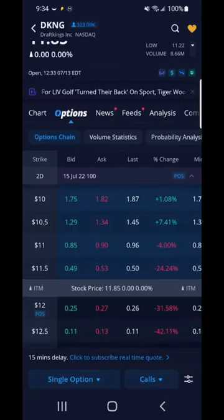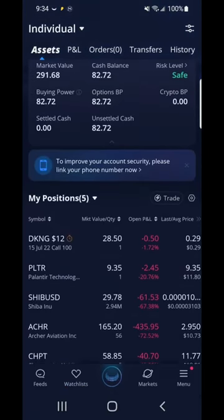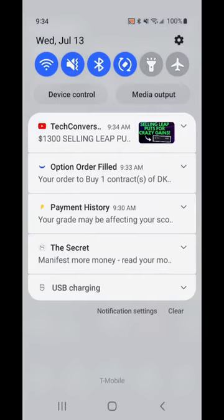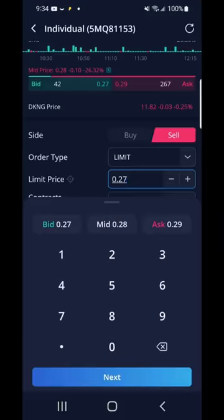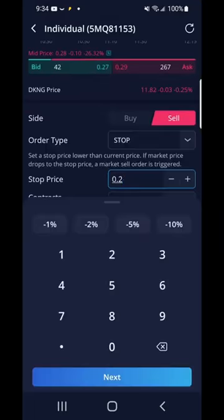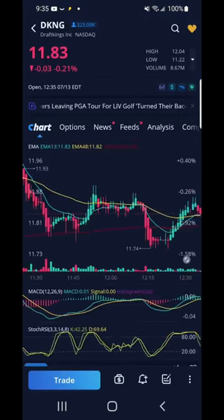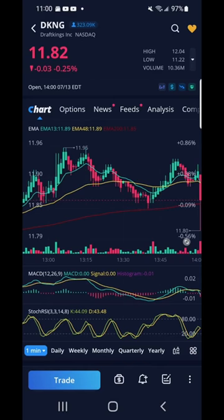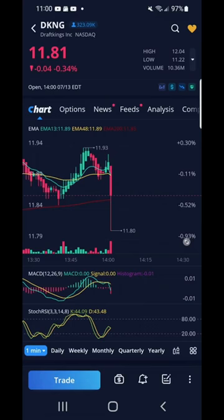I placed a call option on DraftKings. I saw that my green 13 EMA was crossing above the red 200 EMA — this signaled to me to buy a call option. I bought a DKNG call option at 0.29 with a $12 strike price, which cost me $29. I later set my stop price at 0.20. I tried to hold for profits but it tanked later in the day and it didn't hit my stop loss. What I learned is don't be too greedy — take profits.